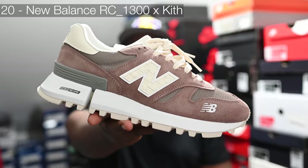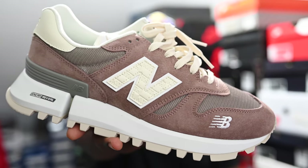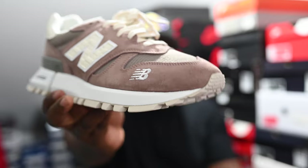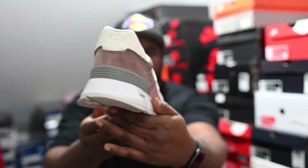It is the Kith x New Balance RC 1300 — crazy details on the New Balance logo, little NB there with a Pegasus on it. It came in three colorways; this was my favorite. I think the model wasn't hitting with a lot of people, which is why it hung around so long — was like an easy cop — but I'm very happy to have it.